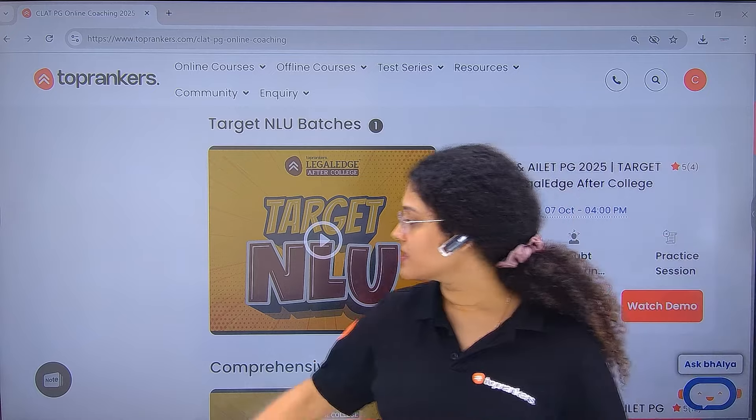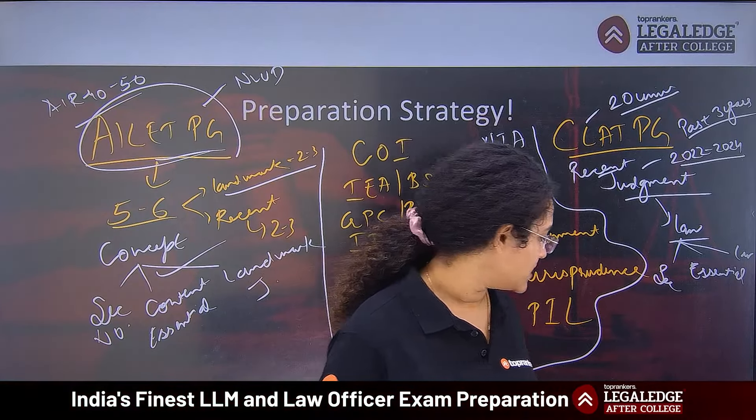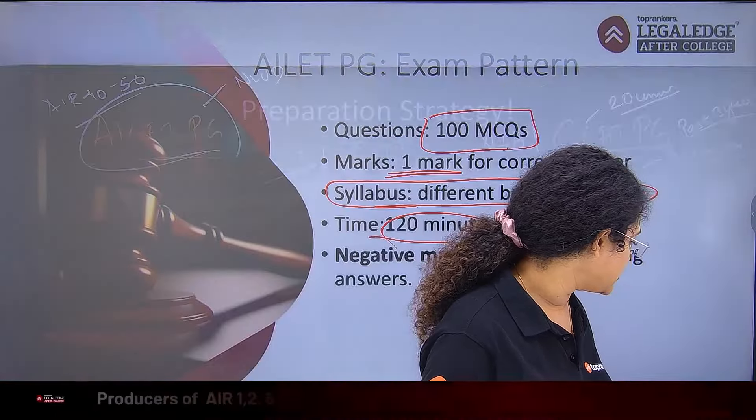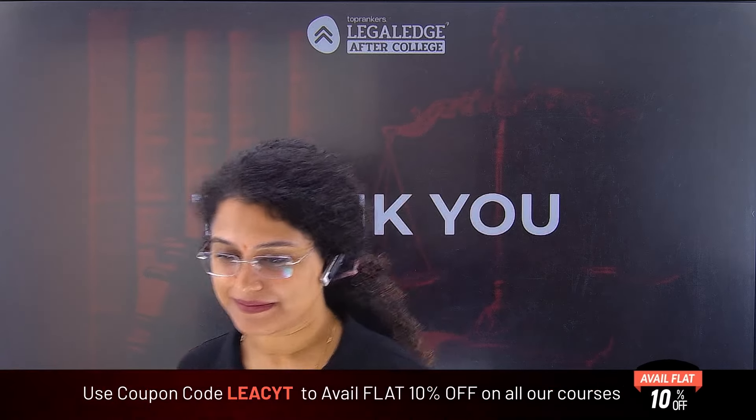That was it from my side today, guys. I hope you got some clarity on CLAT PG versus AILET PG — how the preparation should be done and how both can be coordinated together. If this gave you some clarity, please like, share, and subscribe. Take care of yourselves — bye-bye!